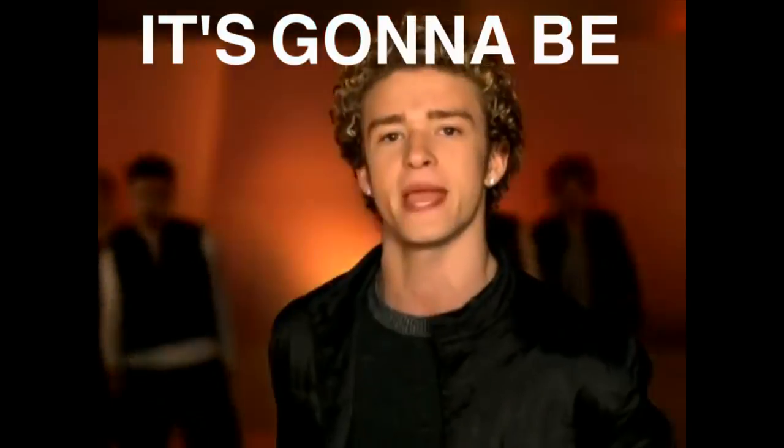Hey guys! So today's video is going to be my April favorites because it's the beginning of May — and that's just what you do, right? Bringing it back. So I have a whole pile of things to my right that we're going to talk about today.